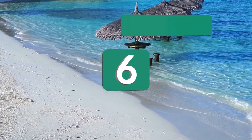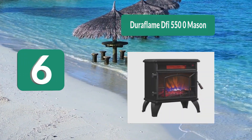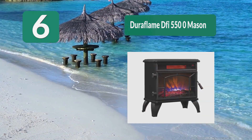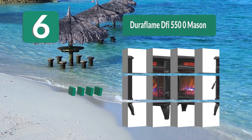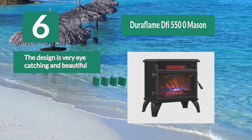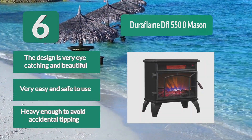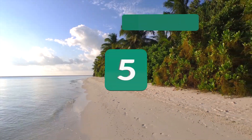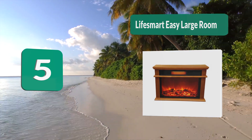Taking up less space is a priority with this model, and it heats up efficiently. Number 6: Duraflame DFI 5500. As a unique piece of decoration, the Duraflame DFI 5500 is perfect for you. This infrared heater blends with modern decoration thanks to its black metal body that brings to mind old furnaces. The design is very eye-catching and beautiful, very easy and safe to use, and heavy enough to avoid accidental tipping.